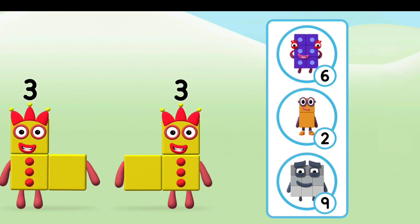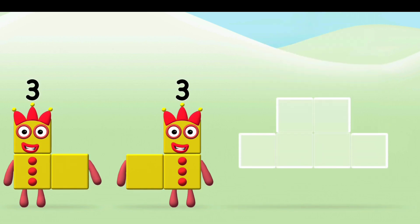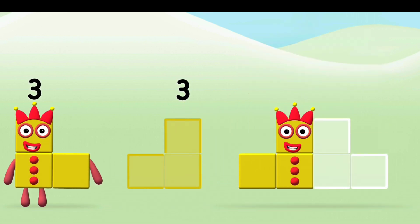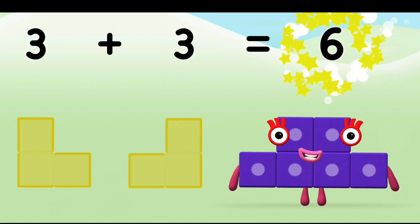Which number block do you think adding 3 and 3 will equal? That's the correct answer! Add the number blocks together! 3 plus 3 equals 6.